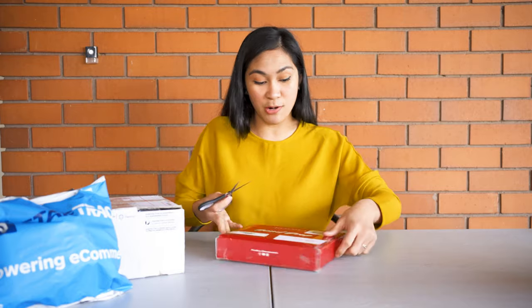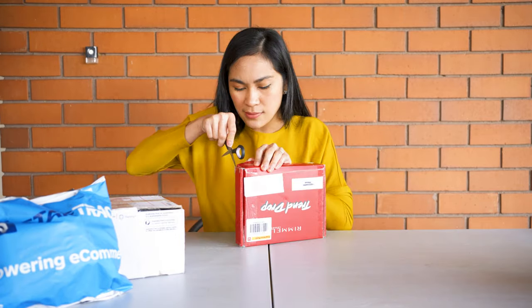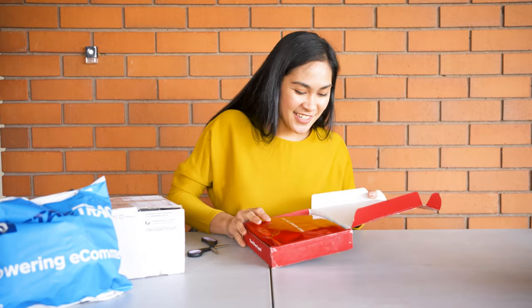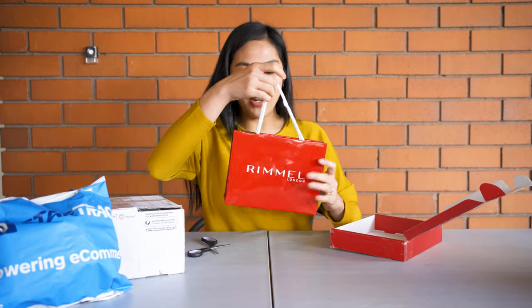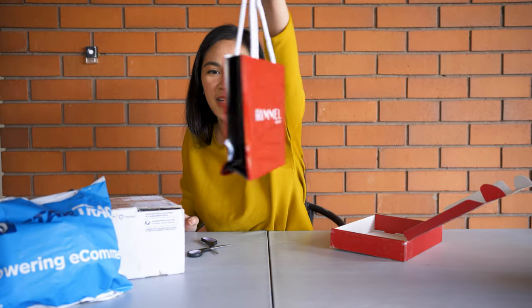It's a bit light but packed full — the box was almost bursting. There's quite a bit of tape. Inside the box is a Rimmel London paper bag — very, very cute. It says 'Live the London Look.' It's packed nicely with two separate packs inside.